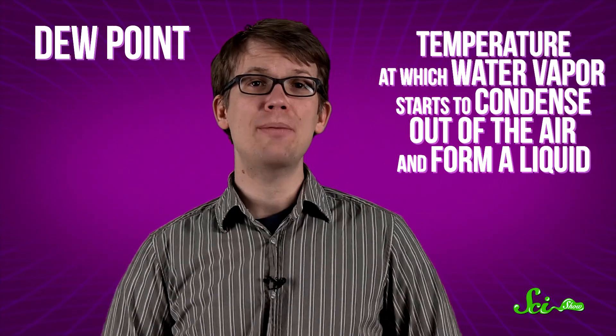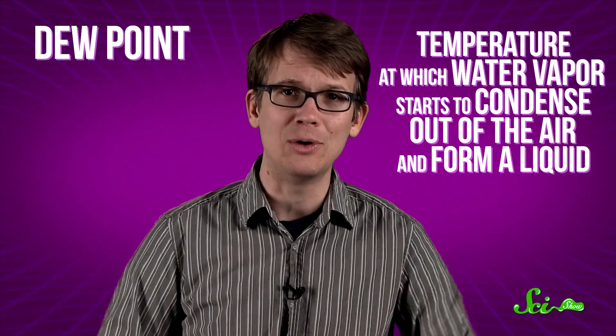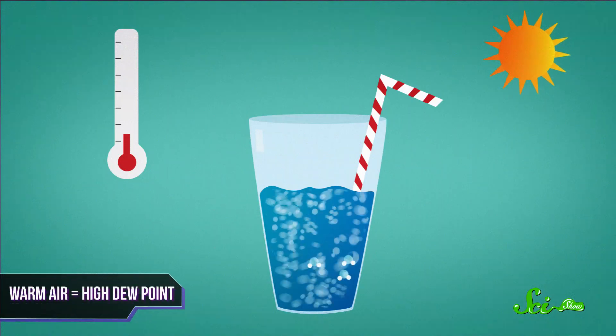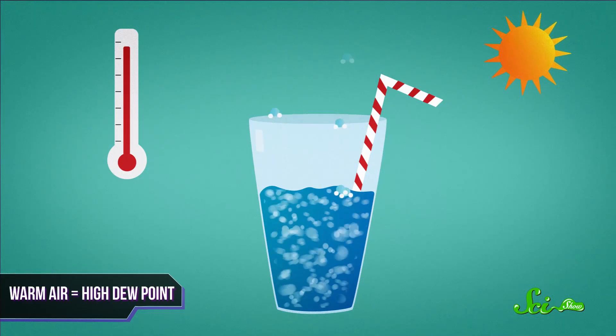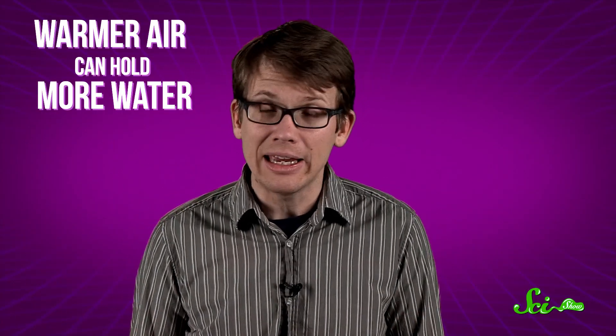Well, it's because the moisture in your breath is experiencing a rapid change in dew point. Dew point is the temperature at which water vapor starts to condense out of the air and form a liquid, just like the dew on your front lawn. When air is warm, like in the summer or inside your body, the dew points are high, because heat makes water molecules move around fast and turn into gas. So warmer air can hold more water — that's why it can get so muggy in the summer.